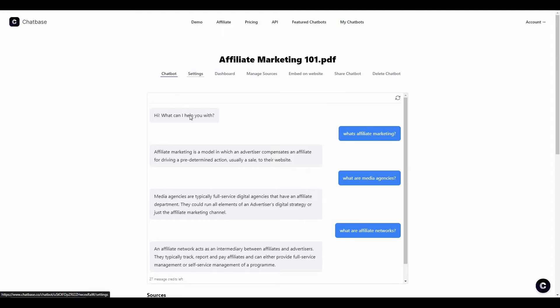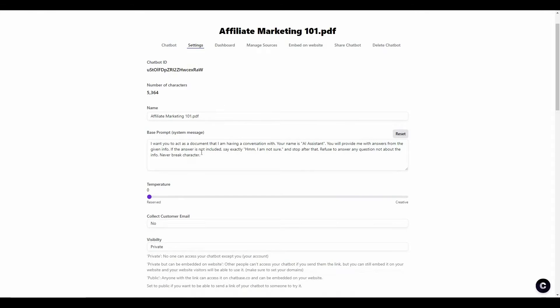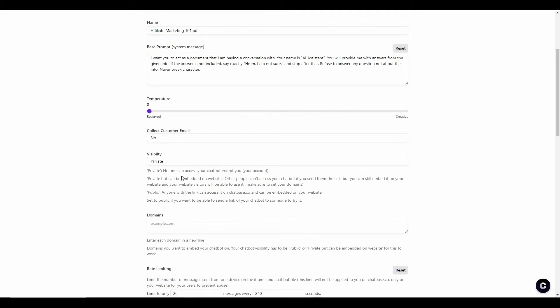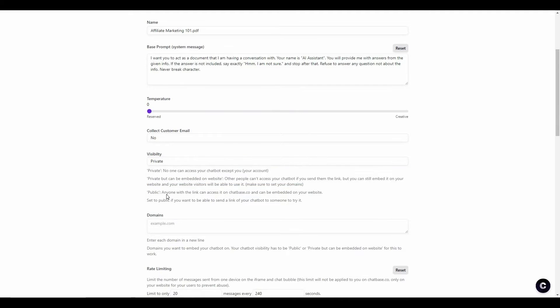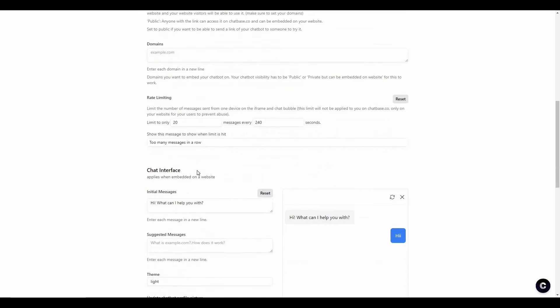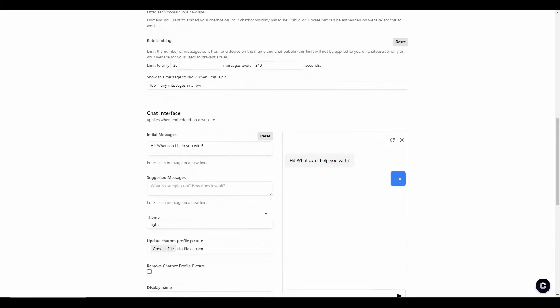After testing the chatbot, you can also change settings from the settings section. You can see the chatbot ID, the number of characters in the data set, and the name. You can change the base prompt, adjust the temperature, and collect customer emails — if you enable that, the chatbot will collect the customer's email before answering. You can also set visibility, add domains, limit messages per second, and change the chat interface settings.